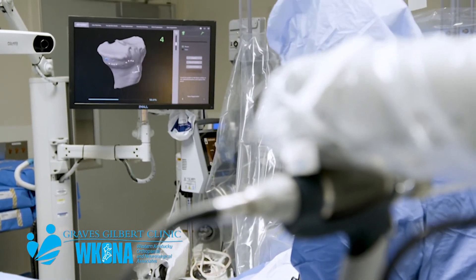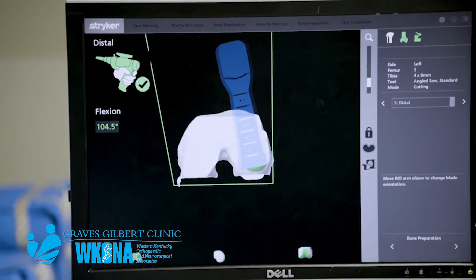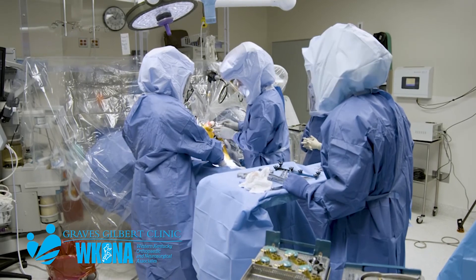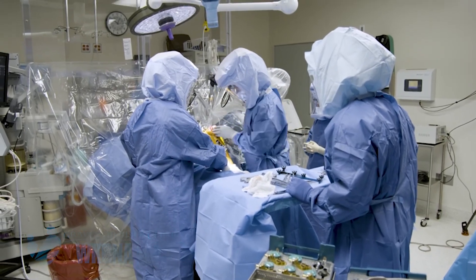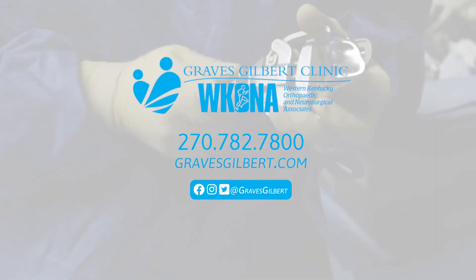We think that with the advances in technology we're able to improve the alignments of our components. We're able to improve our soft tissue balancing and hopefully improve outcomes, which is what we all want to do.